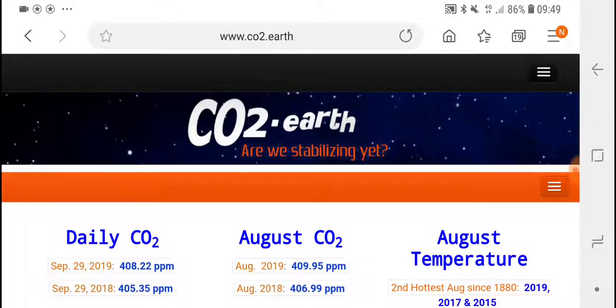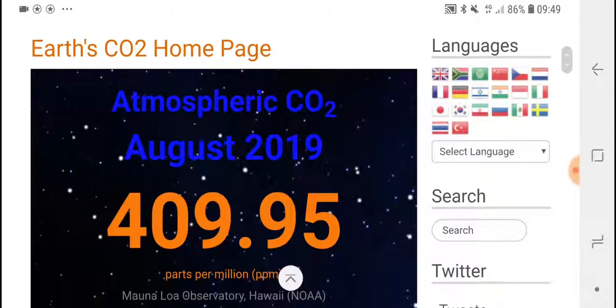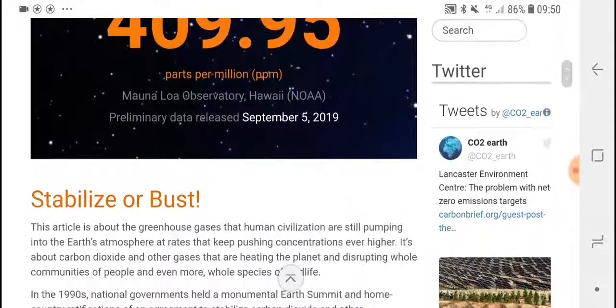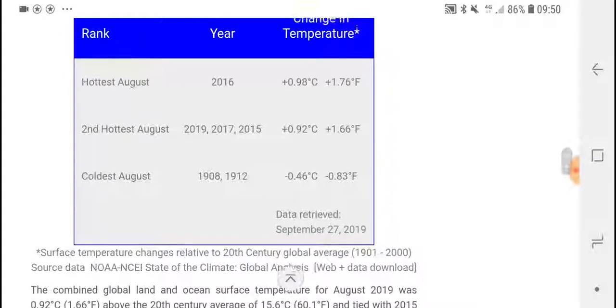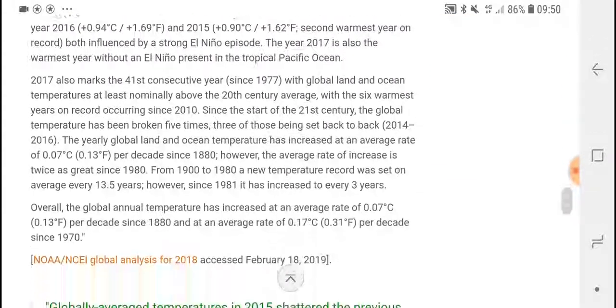And that's basically why glaciers are melting — there's more heat in the atmosphere. Here we have a CO2 Earth reading: currently 409.95 parts per million (PPM). Going back to September 2018 it was 405 PPM. And looking at temperature records: coldest August was 1908/1912; hottest August was 2016, second hottest 2017 — all within the last few years always hotter.